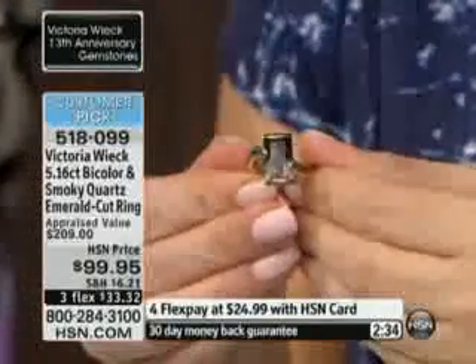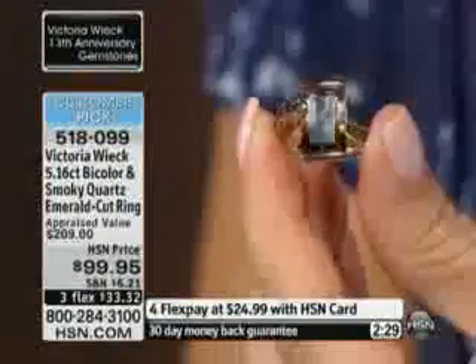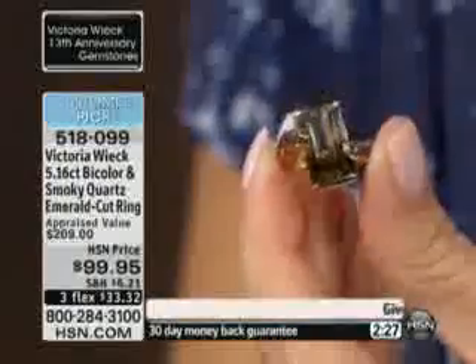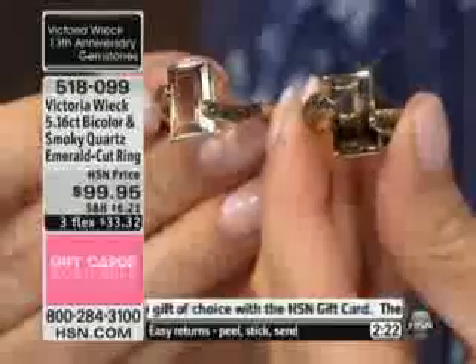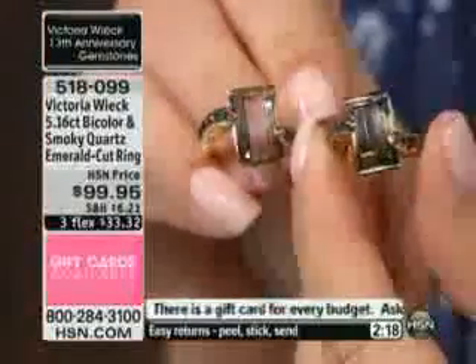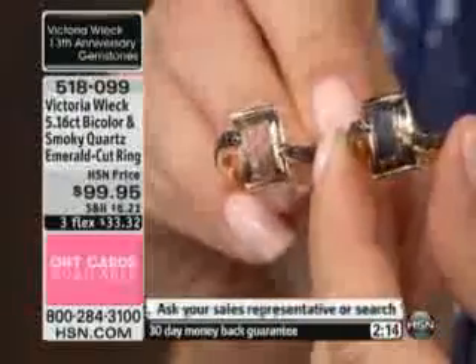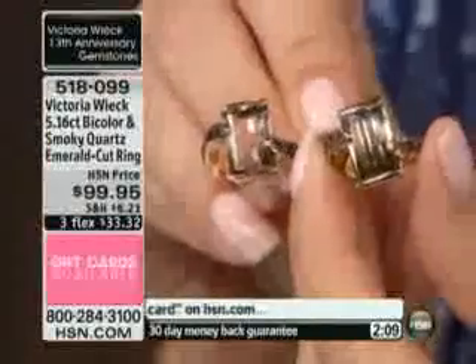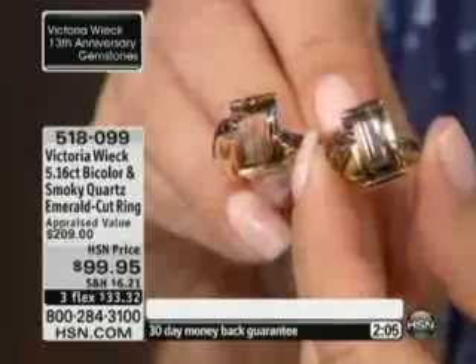These don't happen on every single stone — you'd have to go through millions of carats to get this. I'm going to take mine off and give it to Connie. When you have two stones side by side and you're buying bi-color, the color transition is completely different from stone to stone. You're going to get roughly the same stone here — the smoky transitioning to white, and depending on how the light hits, the stone has a personality.